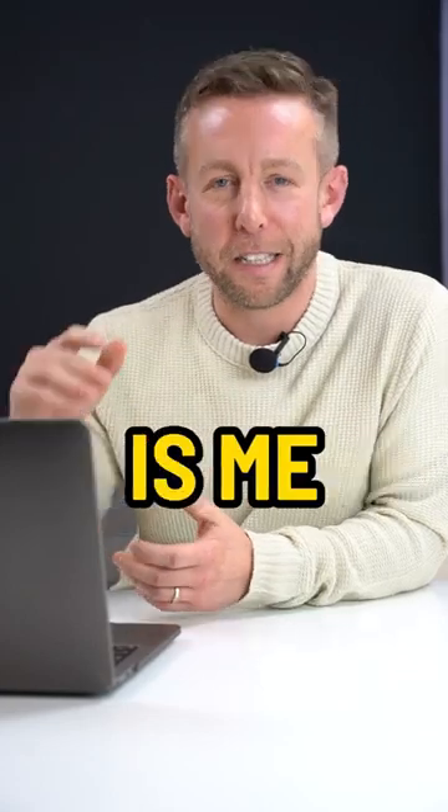I'm Dave and this is me reacting to some of the best and worst Airbnbs I can find online. So straight away, this is like incredible.